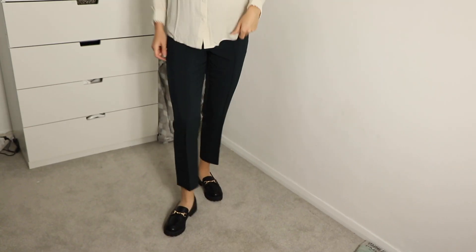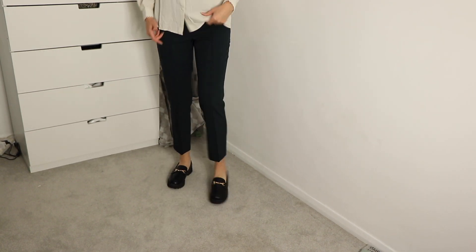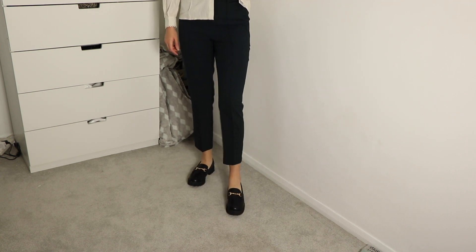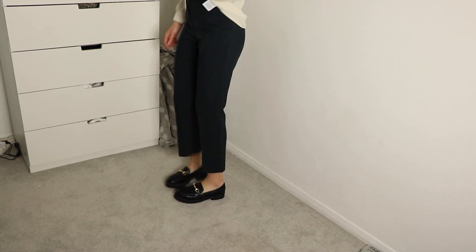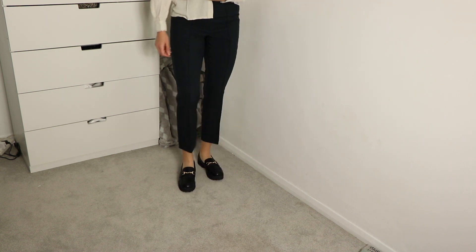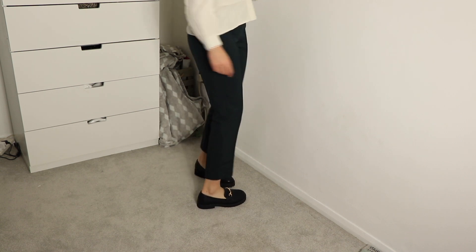I'd say go a size up because they just fit but when I walk my toe hits the top. They make me quite tall. I don't think you can wear these with socks — it looks a bit weird. Does it look nice with the gap from the shorter trousers? I'm unsure. From the front I look really smart and they look quite expensive. They're comfortable but they do slide off the back of your foot when you walk, which is a little annoying. But yeah, I like them.